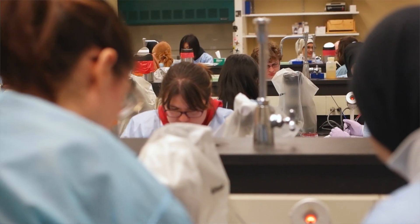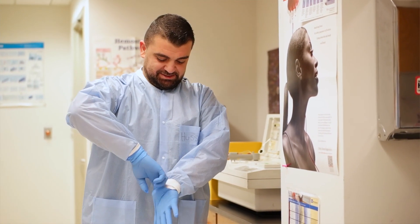Students coming out of our program have a very high rate of not only graduation and passing of their clinical boards, but they also have a very high rate of employment.